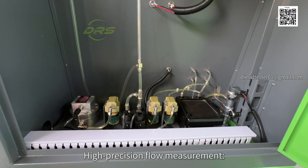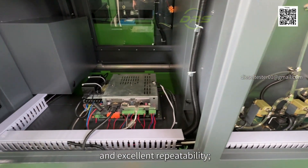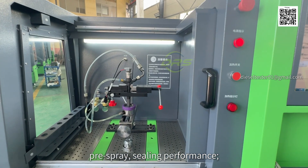High-precision flow measurement utilizes an imported flow sensor with high precision and excellent repeatability. Comprehensive testing: full loading, medium speed, idling, pre-spray, and sealing performance.